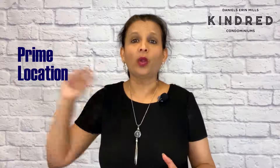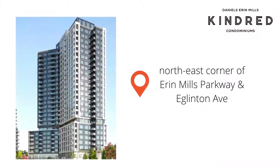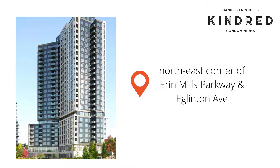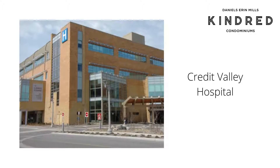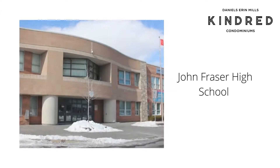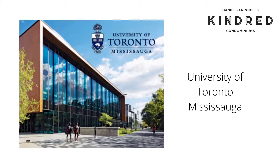My first reason is the prime location. This condo tower is coming up at the north east corner of Erin Mills Parkway and Eglinton, and it's among the top locations in the city — very rich in amenities. Because of that, this part of the city has seen major developments in recent years. The iconic Arc Towers is one of them. The fully renovated Erin Mills Town Centre is just across to the west. You just have to cross the road to get to Credit Valley Hospital. Some of the top schools are here, like John Fraser High School, and the University of Toronto Mississauga is just five to seven minutes away.